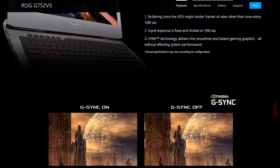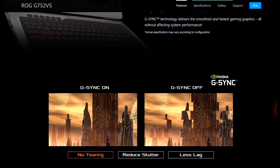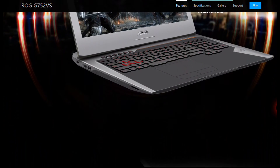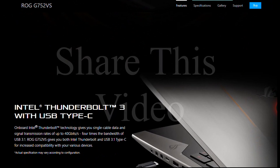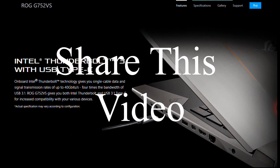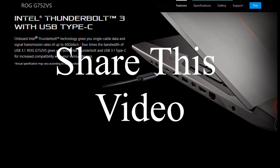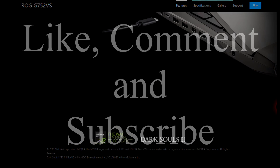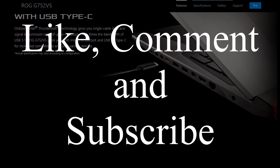Both laptops come with the ROG Gaming Center, which provides access to functions like viewing system information, setting up hotkeys, adjusting audio settings, and recording gameplay. The ROG GL502VS is priced at Rs. 1,81,990 and the ROG G752VS is priced at Rs. 2,47,990.